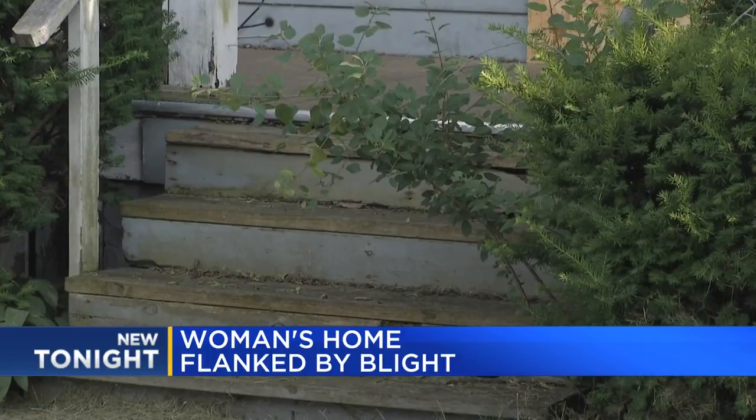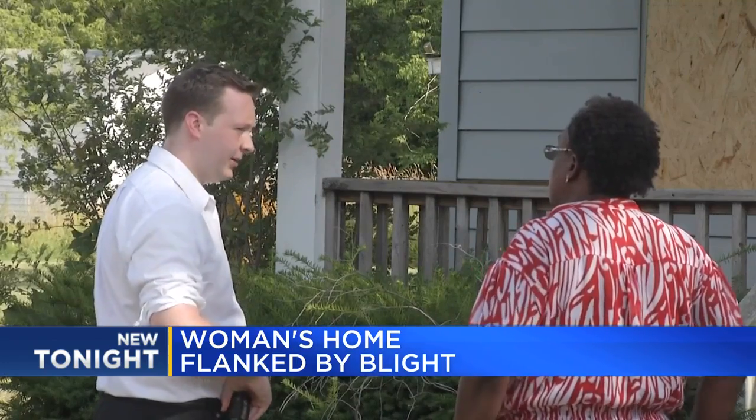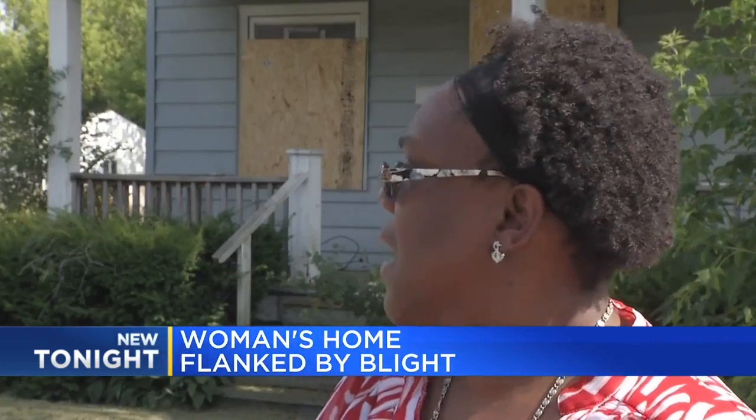The skunks are smelly, the cats are multiplying, and Sharon is afraid the animals could bite her grandkids. 'They can't even go outside without being scared by some animal running out of these high bushes,' she said.